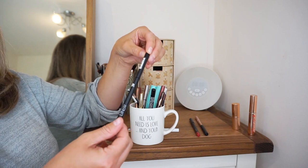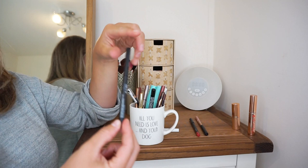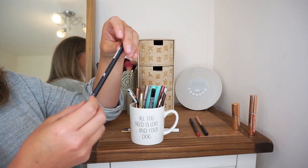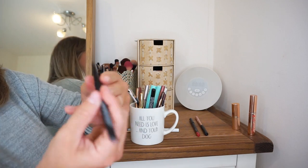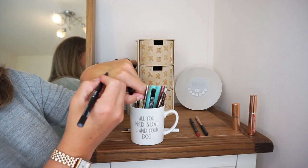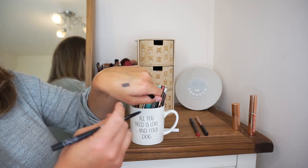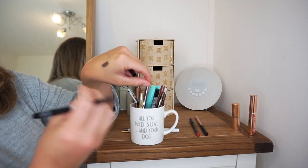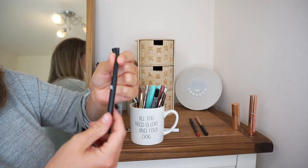This is a little PSA for if you have blue eyes: get yourself a grey eyeliner. This is one from Bee Beauty and it is a gorgeous, pretty dark grey, really creamy eyeliner. Your eyes with grey eyeliner will look phenomenal — trust me on this.